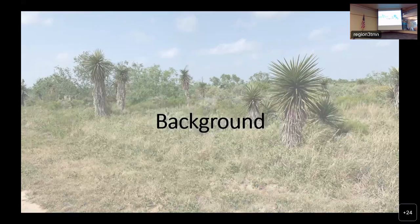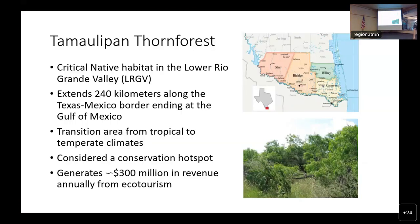We'll start with a bit of background information. This may be a bit redundant for this group, but Tamaulipan thorn forest is the critical native habitat in the lower Rio Grande Valley. It extends about 240 miles along the Texas-Mexico border, ending at the Gulf of Mexico. It is considered a transition area from tropical to temperate climates, and it is considered a conservation hotspot due to the high level of diversity maintained in the area as well as a high risk for human degradation.